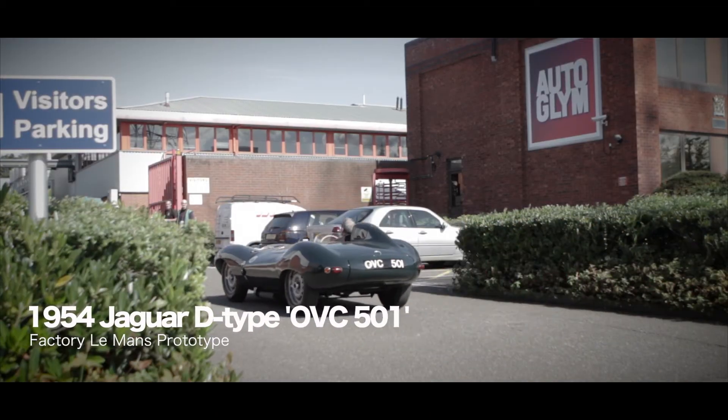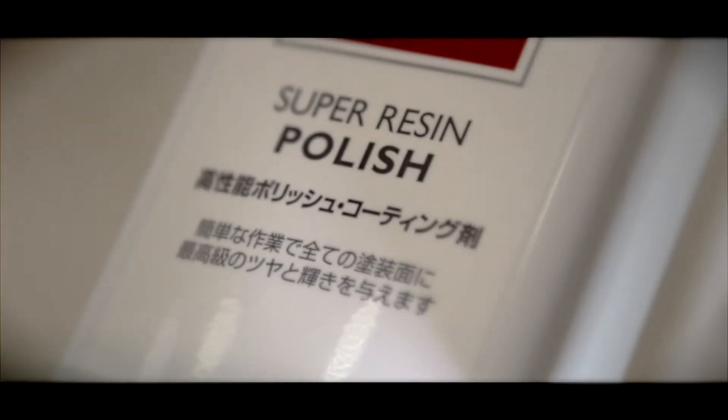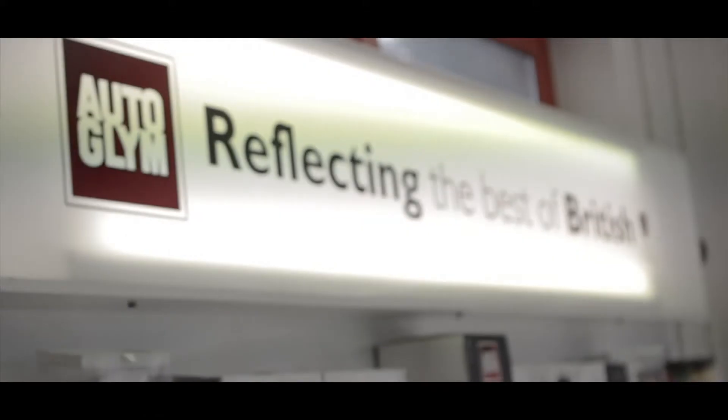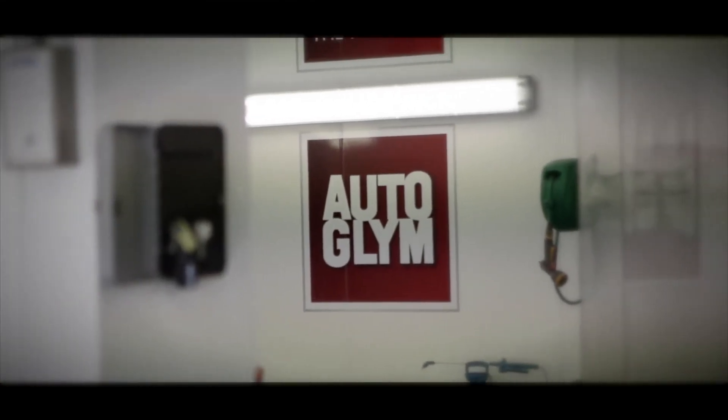We at Autoglym have worked with the Concours of Elegance for three years now. We were there since its inception at Windsor and we're very pleased to work with it. It's a really special event that sums up a lot of the values that Autoglym stand for as well. It's inherently British, it's a very high class event and attracts a really special calibre of vehicles, and we're very happy to be associated with it.